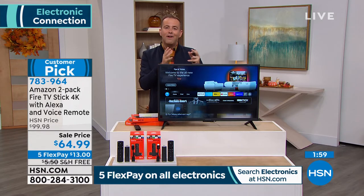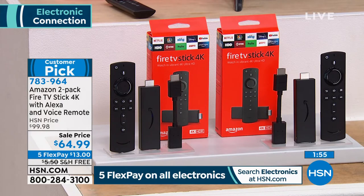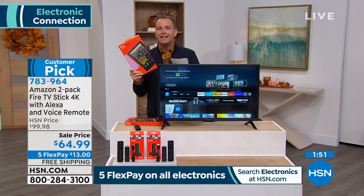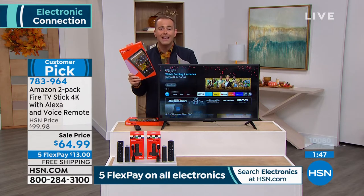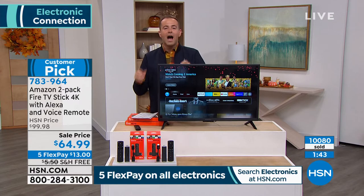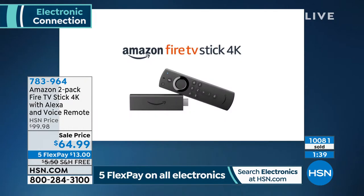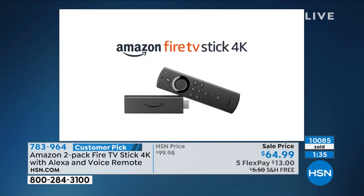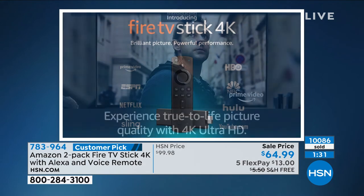She loves Amazon products because they cater to everyone. You don't need to be a tech wizard — you can be absolutely not great at technology like my mom and get everything out of it. The deal today is remarkable: it is a two-pack at this price. One is normally $40; we're doing two for $64.99, with free shipping, five flex pay.